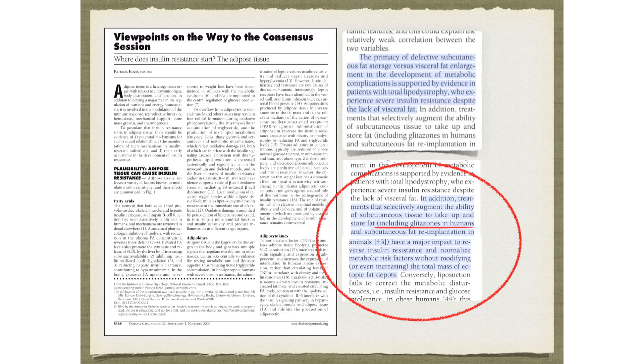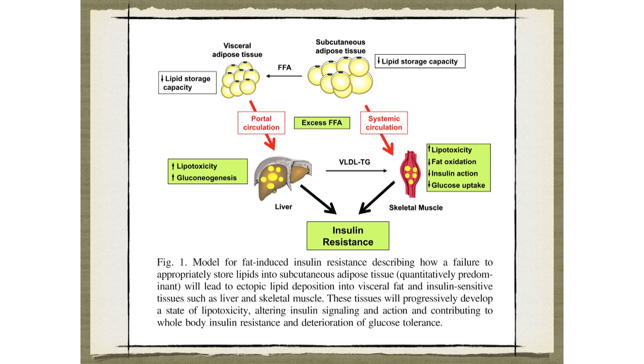We haven't done this exact study in humans — I don't think people would really like that. But we do have glitazones, a class of diabetes drug that enables you to get a little bit fatter. They don't work that great — you get a little fatter and your insulin resistance and diabetes gets a little bit better. If patients knew how it worked, they probably wouldn't want to take it.